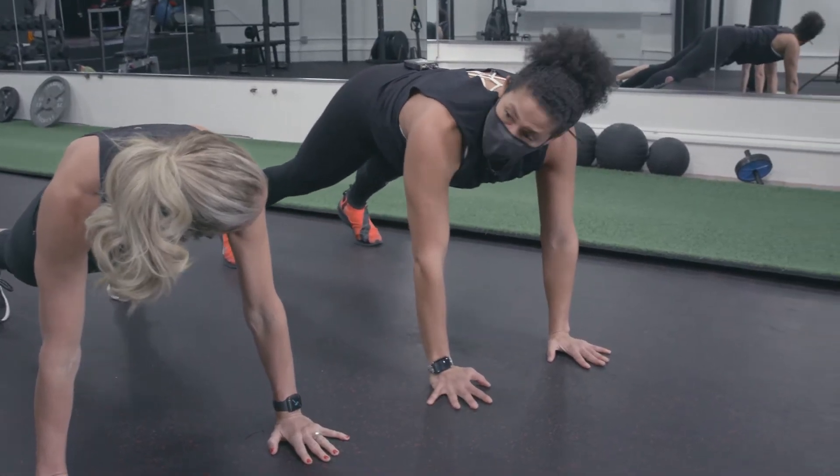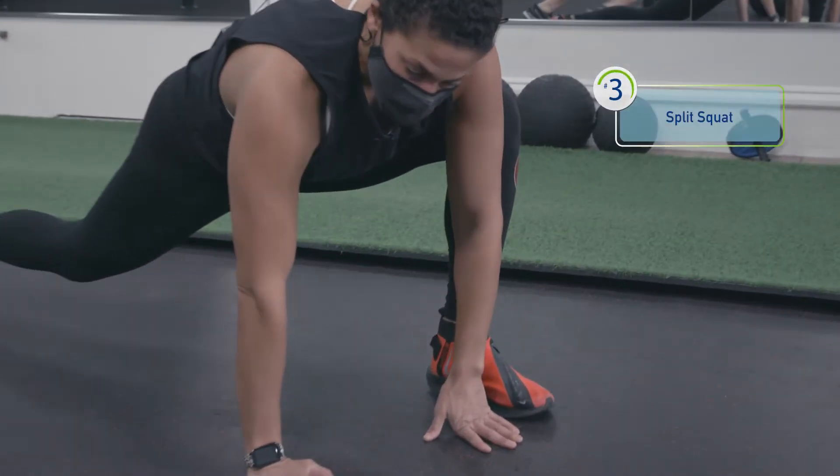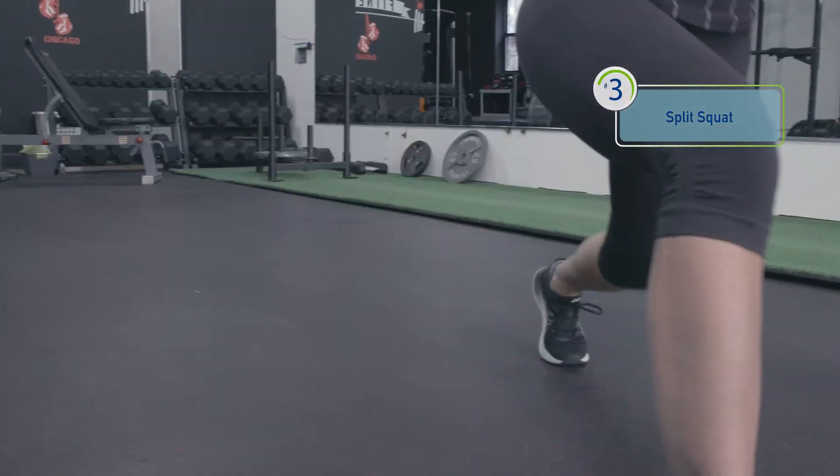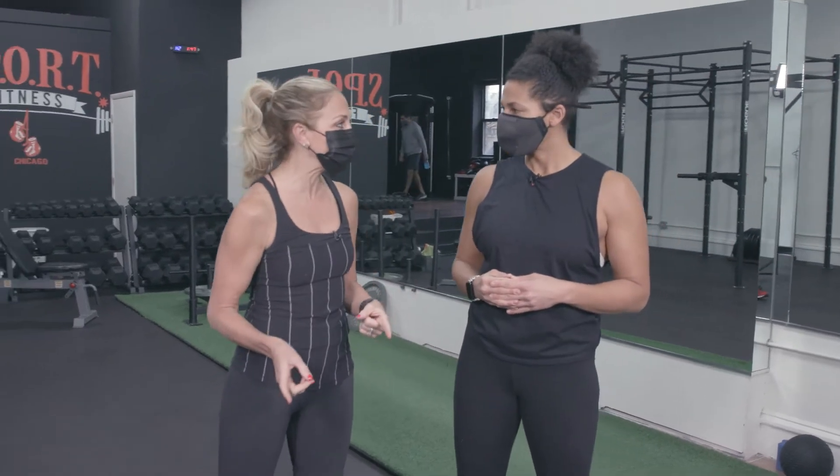Third exercise: we're going to bring that foot forward and go into this split squat, nice and deep — now we get the glutes. So let's put these three movements into flow.